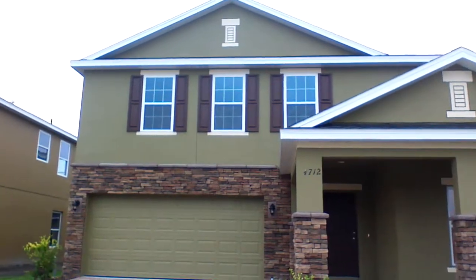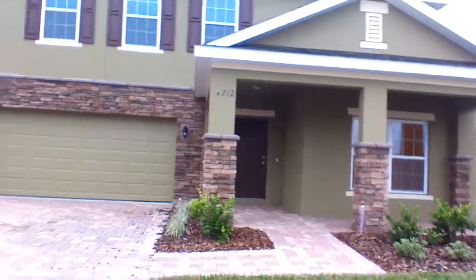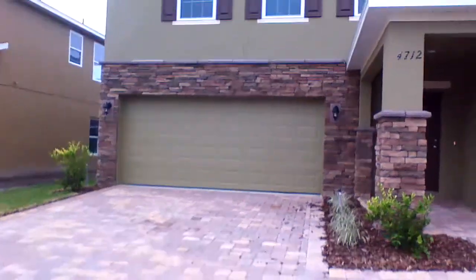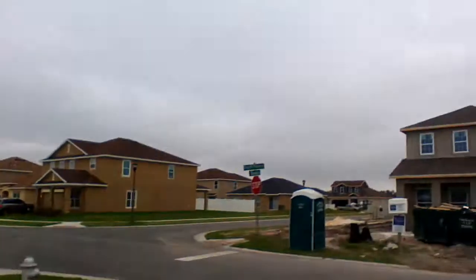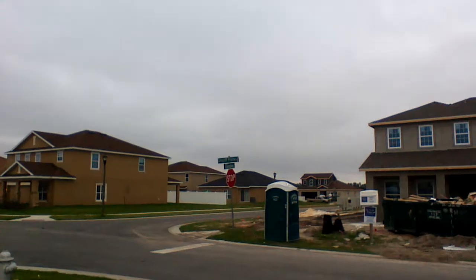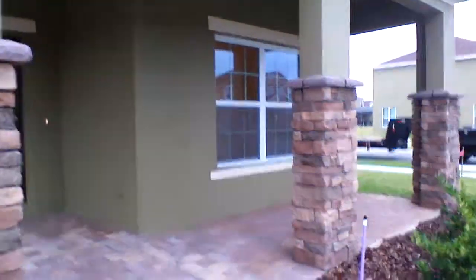We're back here with another model — it's the West Morley from Royal Oak Homes. The number here is 4712, and this is a corner lot. The street, which I didn't get before, is Great Clift Prairie Drive.